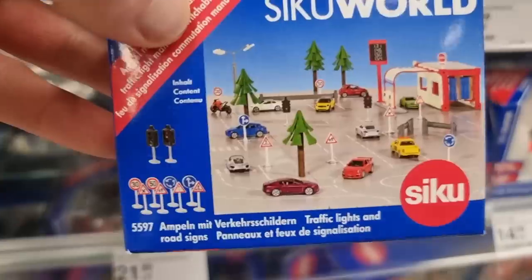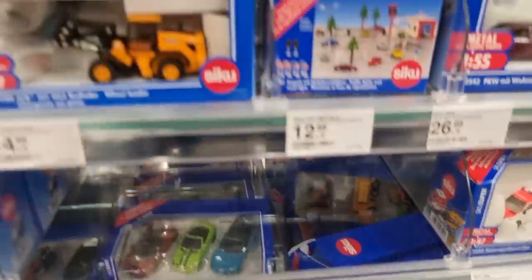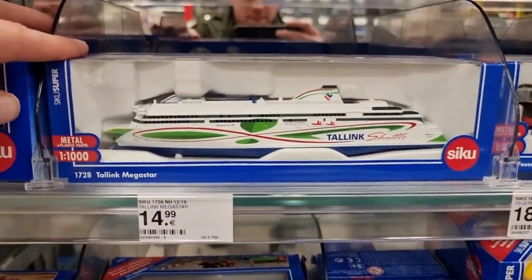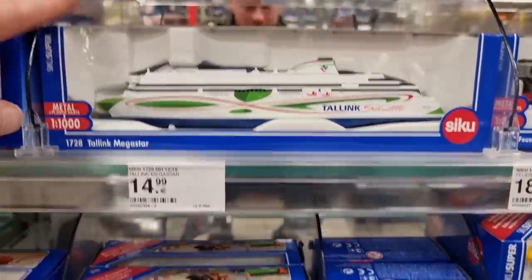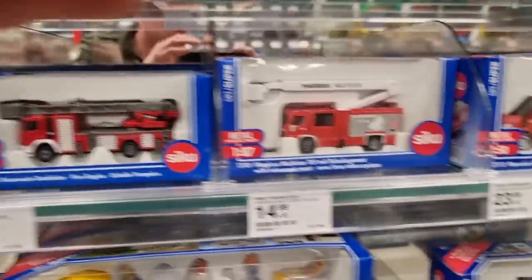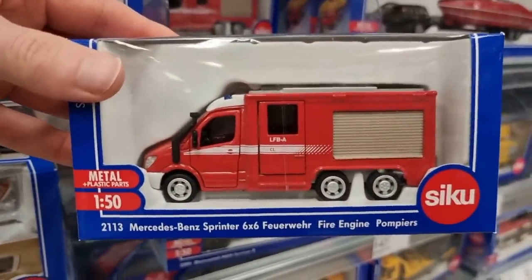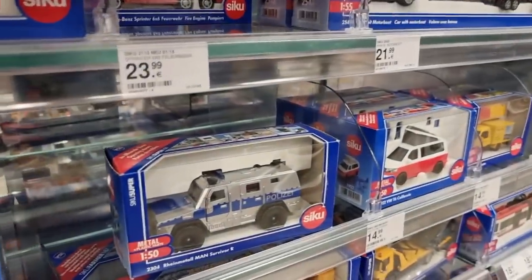A nice Mercedes-AMG Polizei - German police. And here we got some CQ World traffic signs. The Taling shuttle - I was talking about that a couple of minutes ago. Some fire trucks - this is a cool one with opening parts.